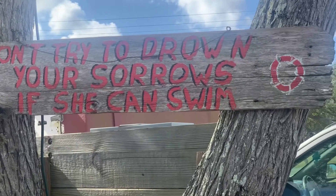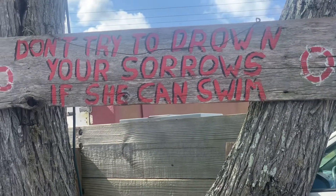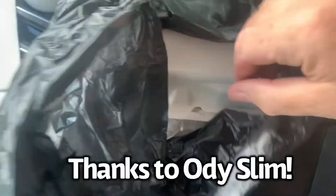We got a drive-up window. You place your order, you pull up a little bit and they run it out to you. A very nice young lady named Harley has worked there since they opened. Family business.